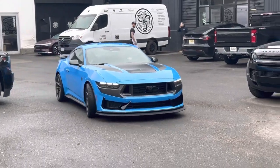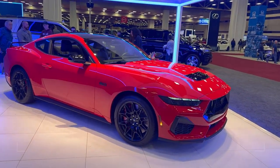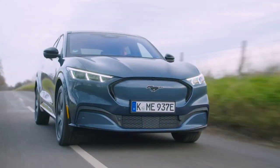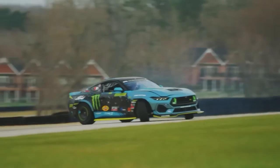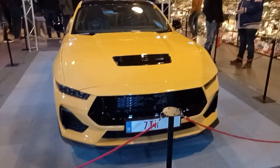Prepare to be blown away by the stunning color options available for the all-new 7th generation Ford Mustang. With 12 colors to choose from, including two fresh new options, the latest version of the iconic sports car is sure to turn heads. First up is the Yellow Splash.